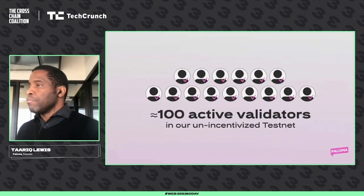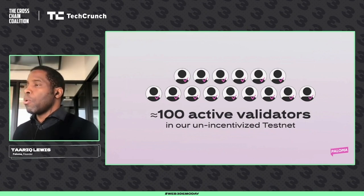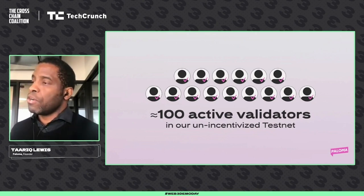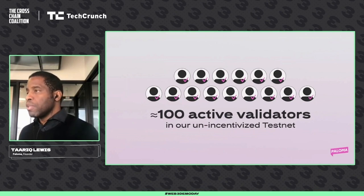Today, if you go to palomachain.com and check our explorer, you will see over 100 validators on our public testnet. This is an unincentivized testnet — we are not giving away anything for spending money to secure and test our network. And we are amazed that over 100 individuals and data centers from all over the world are securing Paloma today.